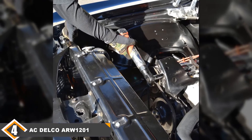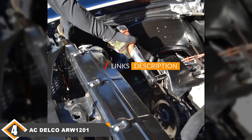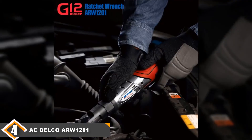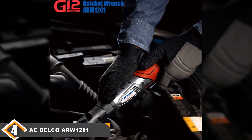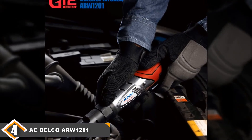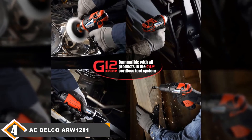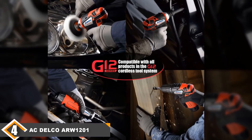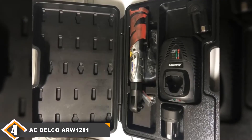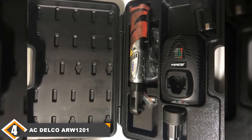Next at number 4, we have the AC Delco ARW1201 Cordless Ratchet Toolkit. The AC Delco ARW1201 has the potential to be a great overall choice and bills itself as the heavyweight champion in the product category. It's a variable speed model and the manufacturer claims it comes with 57 ft-lbs of torque, which would give you unparalleled removing and tightening capability if this tool always lived up to its claims. It also comes with an excellent hard case, which is rare in the product category and adds a ton of value to the kit. However, this cordless ratchet doesn't live up to the hype.